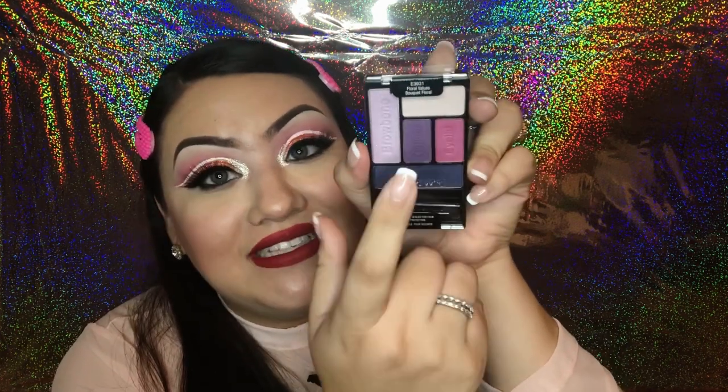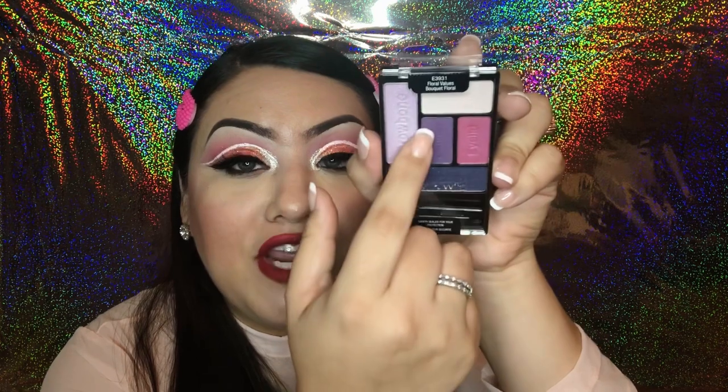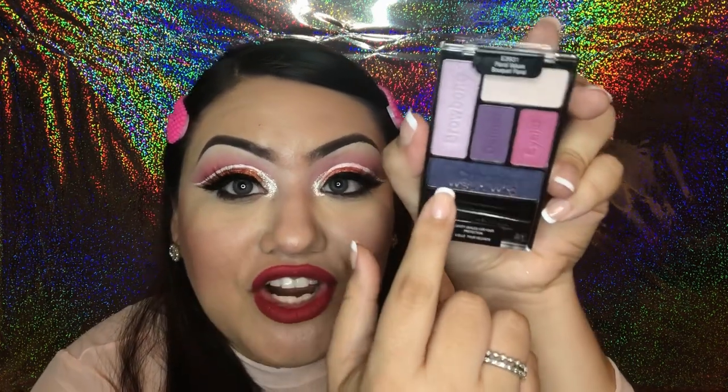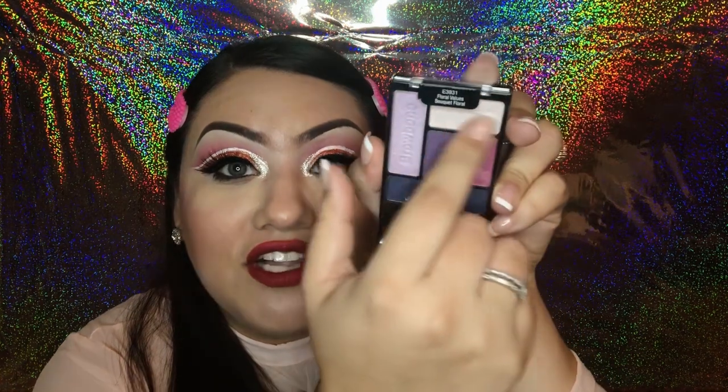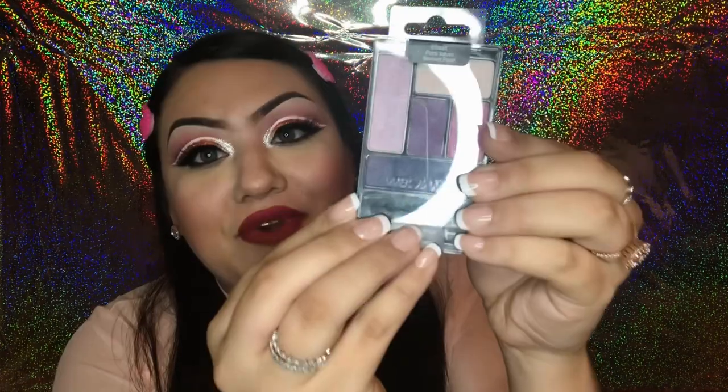The last Wet n Wild product was my favorite — an eyeshadow palette. If you haven't tried Wet n Wild eyeshadow you're missing out because it is highly pigmented with great blendable quality. This one is a cranberry purple palette with a highlighter color and a dark smoky color — it has it all for the perfect purple cranberry eye look.